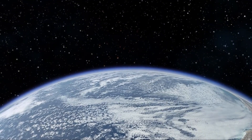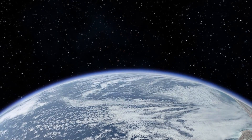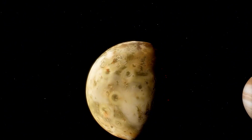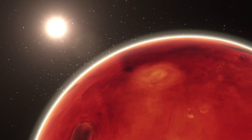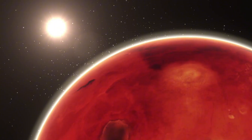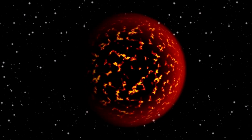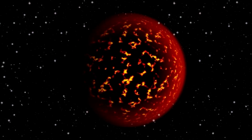Sunspots are not just fascinating solar features, but they can sometimes produce powerful solar flares and coronal mass ejections, or CMEs. These phenomena release vast amounts of energy and charged particles into space. When directed toward Earth, they can disrupt satellite communications, affect power grids, and pose risks to astronauts in space. Moreover, increased solar activity can enhance auroras, but it can also raise radiation levels in Earth's upper atmosphere.